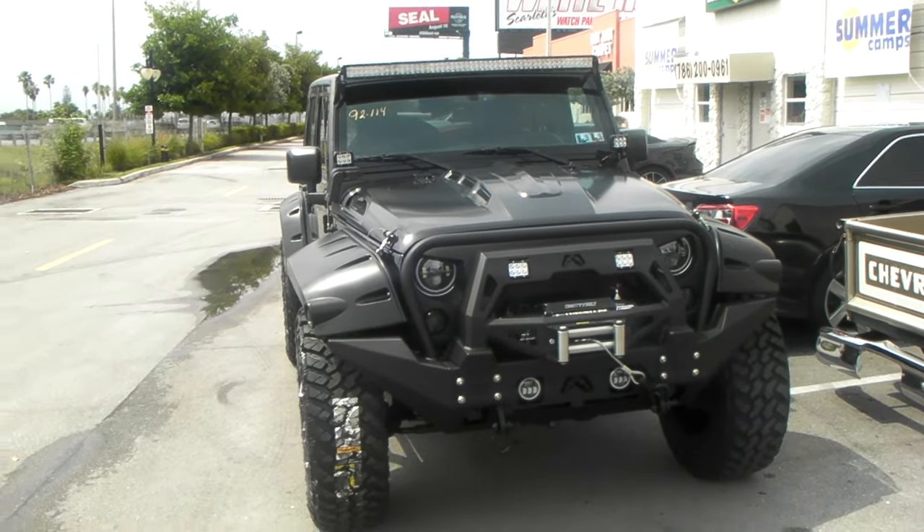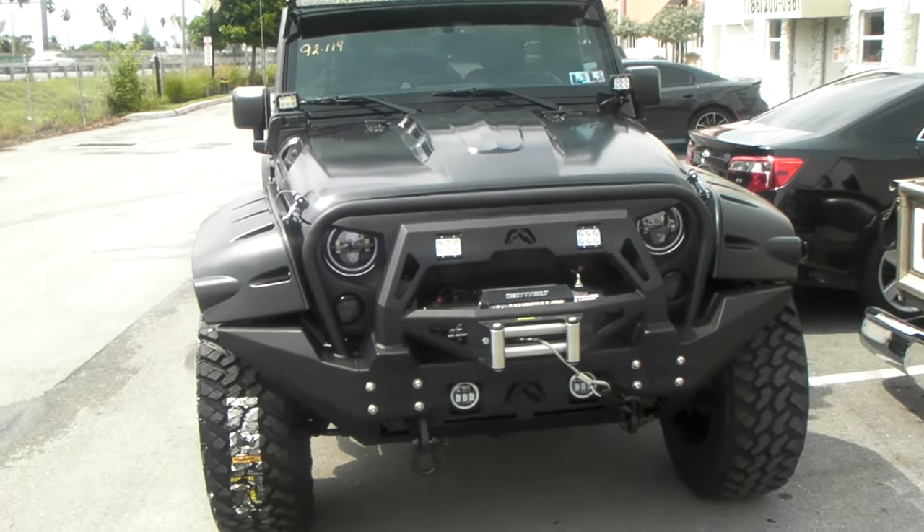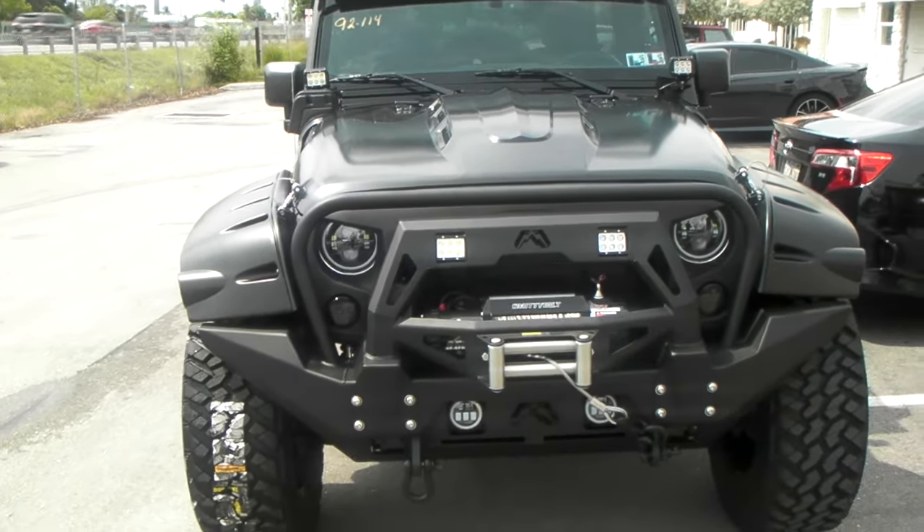This is your boy KB from Dubs and Tires TV at DubsandTires.com, bringing to you a very special Jeep — this is a 2016, fresh off the showroom floor.